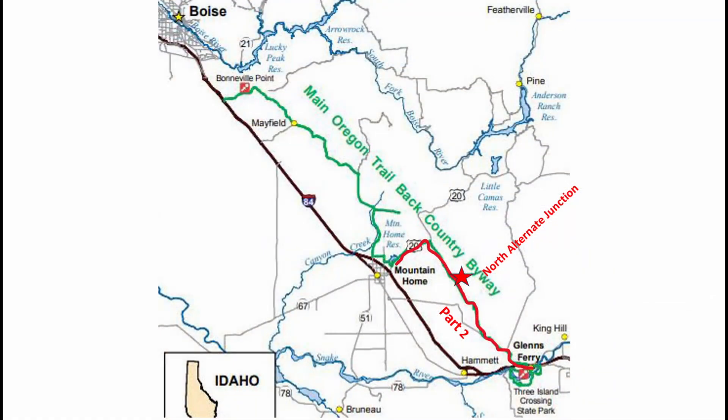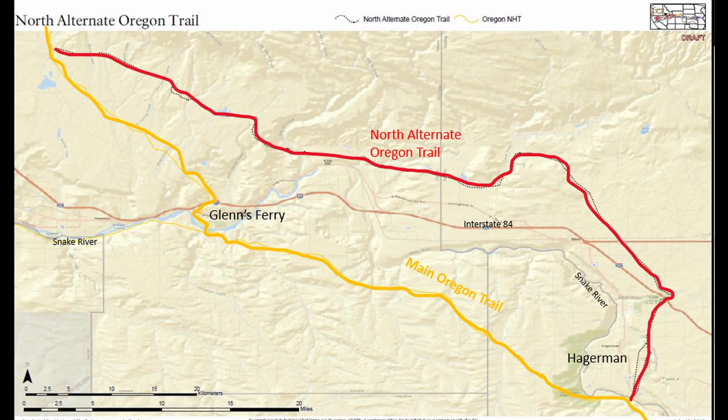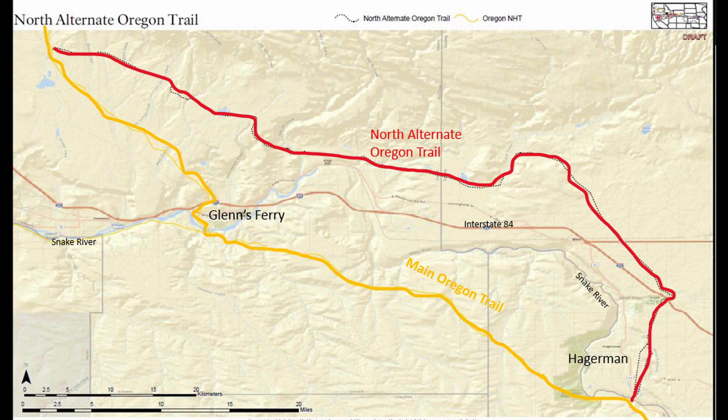We're at the interpreting sign that talks about the North Alternate Oregon Trail coming back into the main trail here. The North Alternate Oregon Trail left the main trail just above Salmon Falls on the Snake River, which is south of Hagerman. It ferried across the river, then went up through Billingsley Creek Canyon, crossed the Malad River just above the gorge, went up to Clover Creek, and then headed across and rejoined the main trail here.